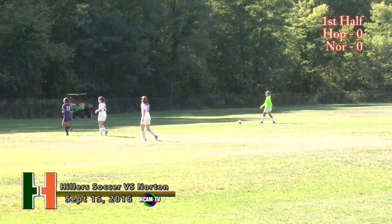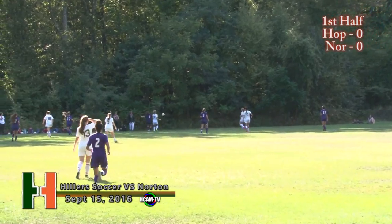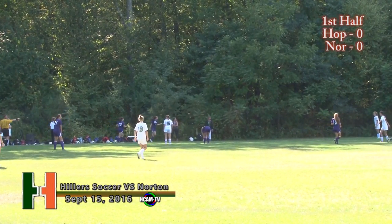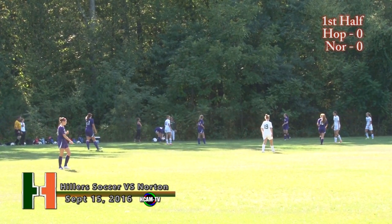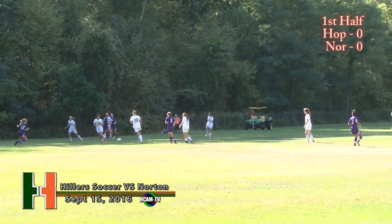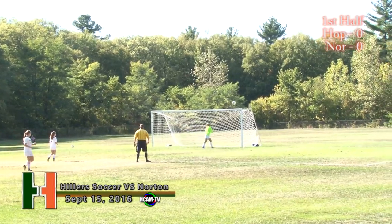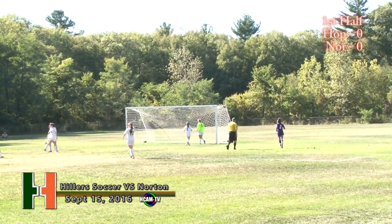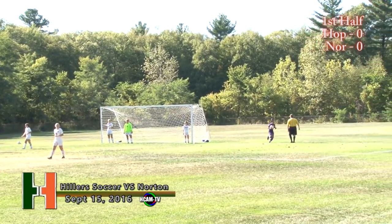Continuing on with Norton's starters: Kylie Dion, a freshman midfielder wearing number four; Emma Suduth, a senior captain defender wearing number five. Now once again in Hillers territory is Norton. Julia Palin wearing number 10, a junior midfielder; Michelle Belcher, a sophomore forward wearing number 12; Taylor Mulvihill, a midfielder and junior. Norton with possession and a big kick — just over the net. The goalkeeper had to get a hand on it. What a powerful shot.